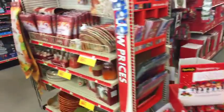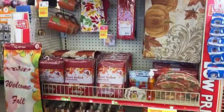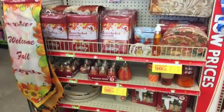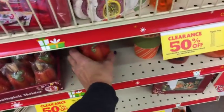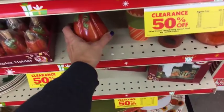You guys, they have their Thanksgiving things 50% off. I always thought this little guy was cute.